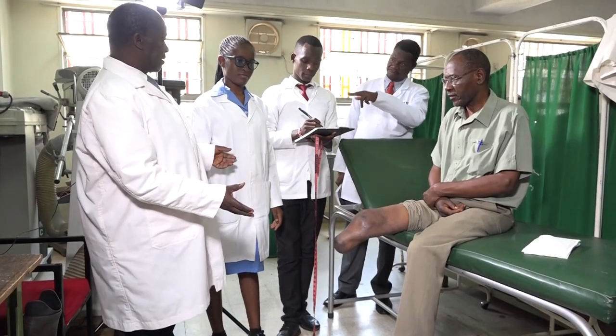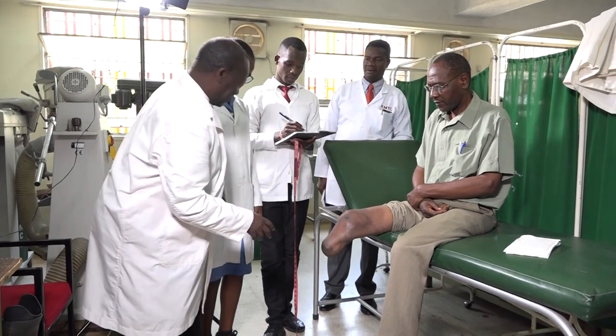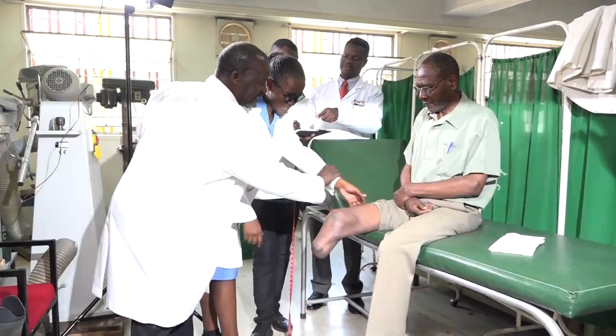I'm Paula Law, the head of the Department of Orthopedic Technology. The Orthopedic Technology Department is one of the departments under the Faculty of Rehabilitative Health Sciences. Under the Department of Orthopedic Technology, we have one diploma program and two higher diploma programs.